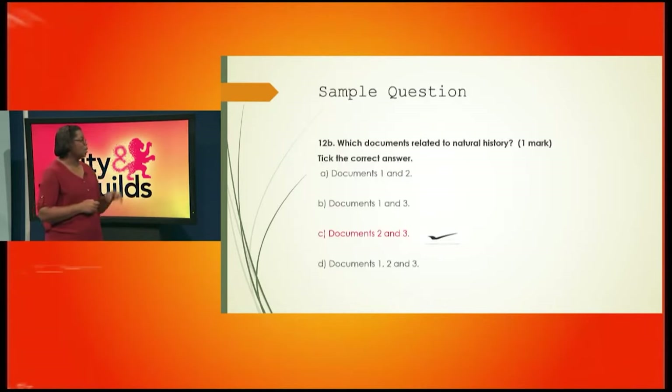Question 13 asks: which documents are related to natural history? You'll earn a mark for ticking the correct one — remember, tick, not circle. Is it documents one and two, documents one and three, documents two and three, or documents one, two, and three? It's documents two and three that are related to natural history.